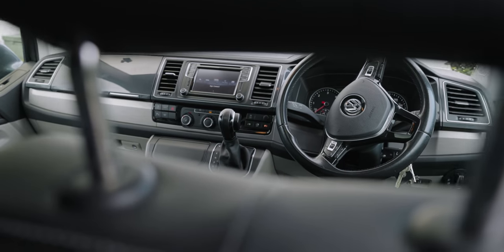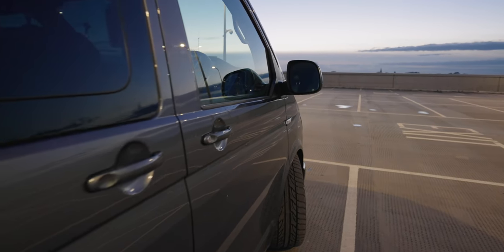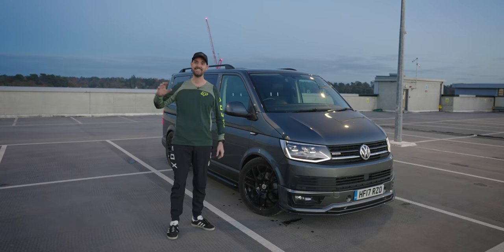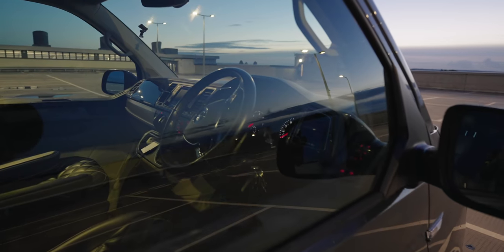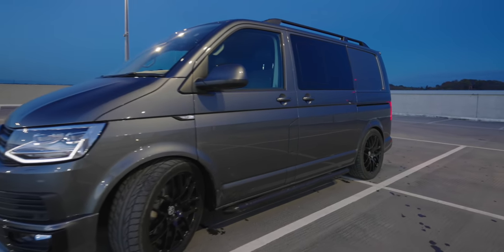One of the great things about the VW T6 is there is a massive modification scene. You see so many different customised transporter vans all over the UK and I can't wait to do some more stuff to this.